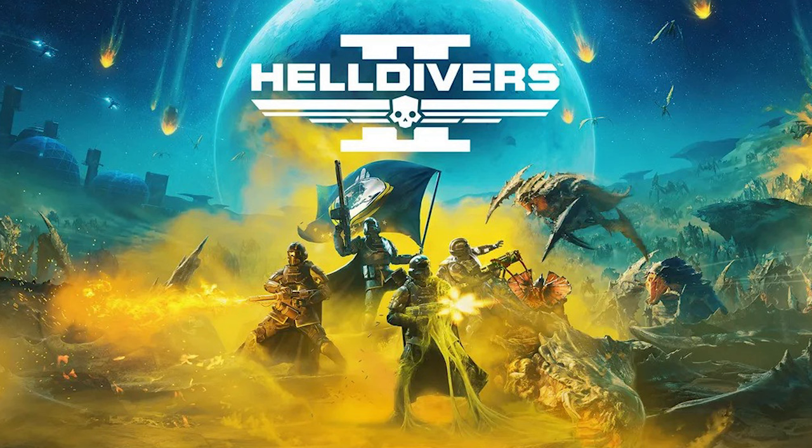The game's development team previously reversed unpopular nerfs and added buffs based on player feedback. Helldivers 2 is nominated for four awards at the Game Awards, showcasing the game's strong community support.